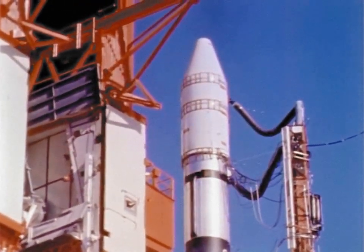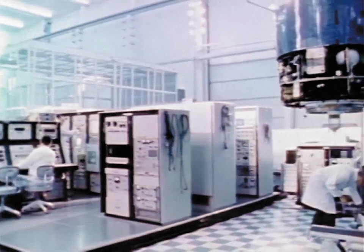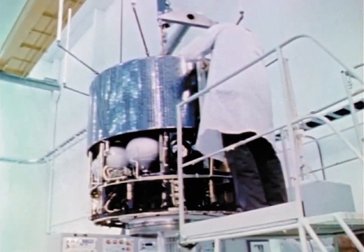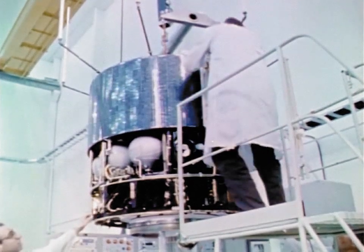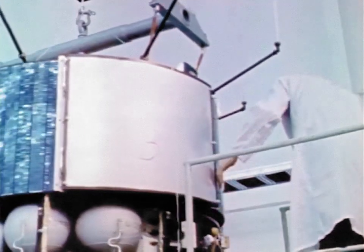The reliable Atlas Agena launch vehicle was used this year to launch the second and third in a series of five Applications Technology Satellites. The spider-shaped spacecraft are being used to test out experimental systems for improving weather forecasts, radio, television, and communications of all kinds.